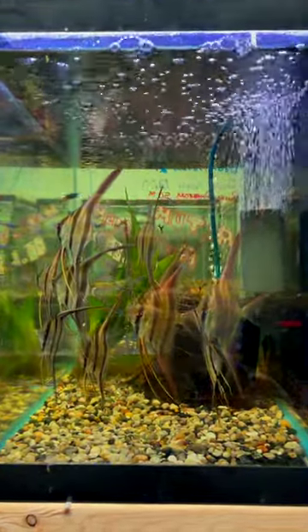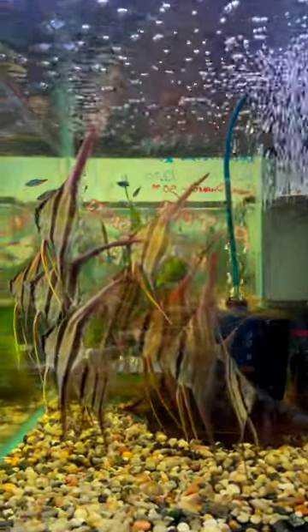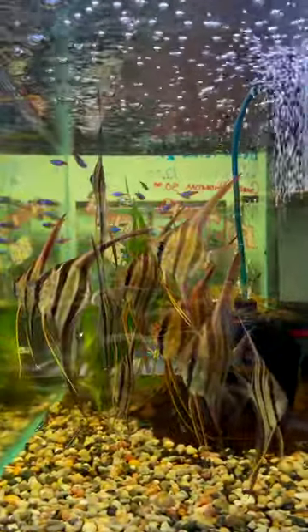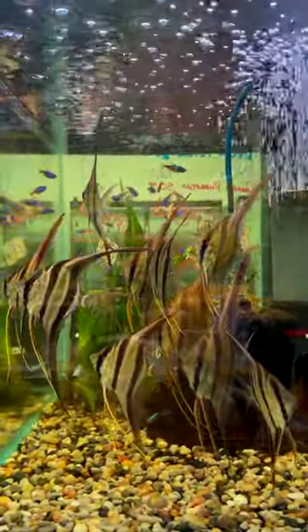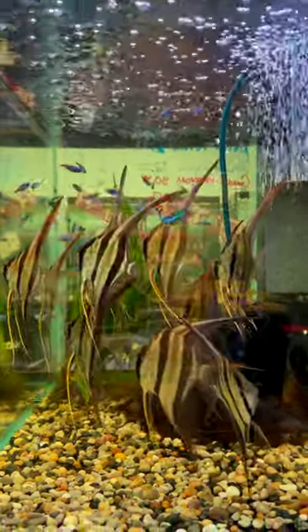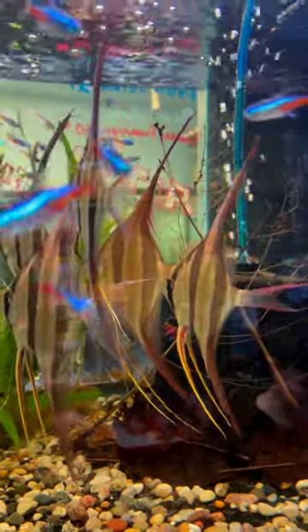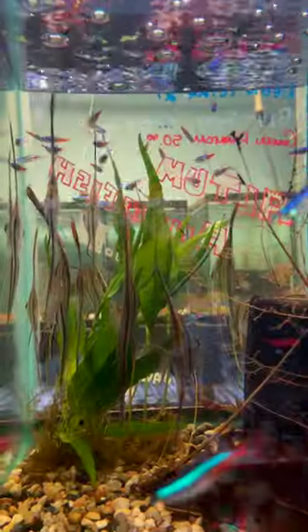Angelfish are absolutely awesome and there are lots of different varieties of angelfish, but for me there are none more awesome than these. These are Altum Angels. I found these at Chris's pet store. I didn't buy them, but I absolutely love them. I will put their information in the description below if you want to check out the store, based in Michigan. But I absolutely love the Altum Angel.